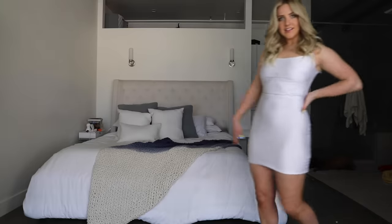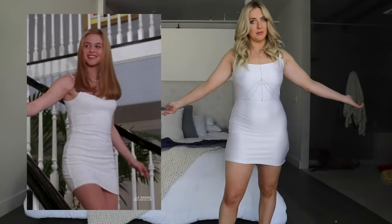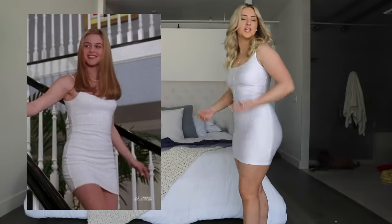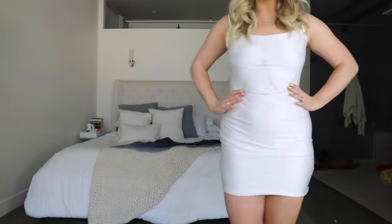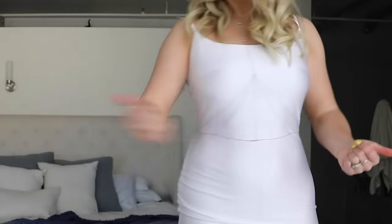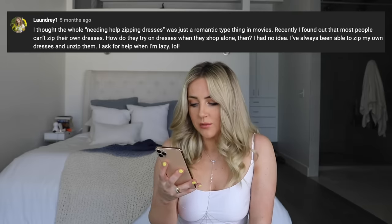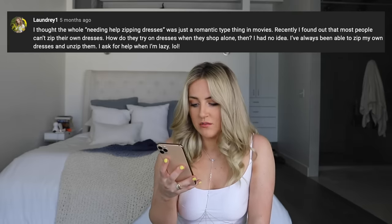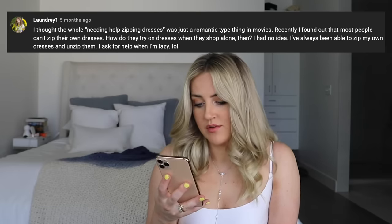Let's see how it fits. I decided to spice this one up a little with a little body chain. This one's accurate, but it's not like that would have been hard to pull off - it's just a basic white bodycon dress. It kind of looks a little see-through, but it's not. There are just some weird stitches on both sides of the chest. It's like the perfect length to replicate the one in the movie. Yeah, just maybe a little bit overpriced. I have had the hardest time zipping up these dresses by myself. Someone left me a comment: 'I thought the whole needing help zipping dresses was just a romantic thing in movies. I've always been able to zip up my own dresses. I ask for help when I'm lazy, lol.'